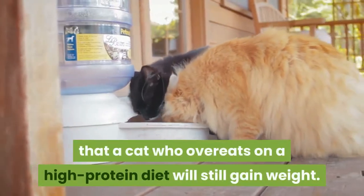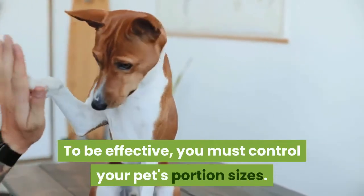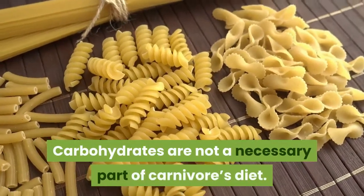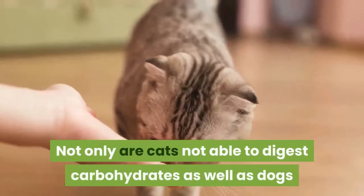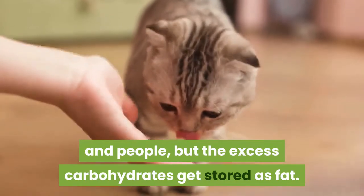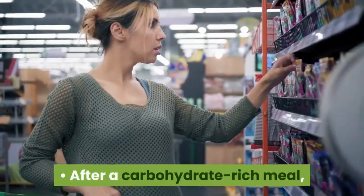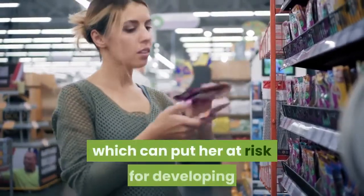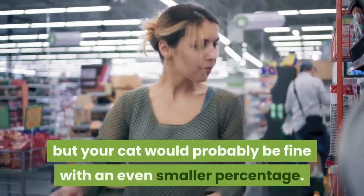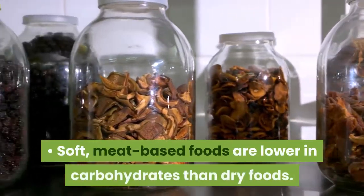Be aware that a cat who overeats on a high protein diet will still gain weight. To be effective, you must control your pet's portion sizes. Limit the amount of carbohydrates in your cat's diet. Carbohydrates are not a necessary part of a carnivore's diet. Not only are cats not able to digest carbohydrates as well as dogs and people, but the excess carbohydrates get stored as fat. Dry cat foods are typically high in carbohydrates. After a carbohydrate-rich meal, your cat's blood glucose level stays high, which can put her at risk for developing diabetes. Your cat's diet should be no more than about 25% carbohydrates, though your cat would probably be fine with an even smaller percentage. Soft, meat-based foods are lower in carbohydrates than dry foods.